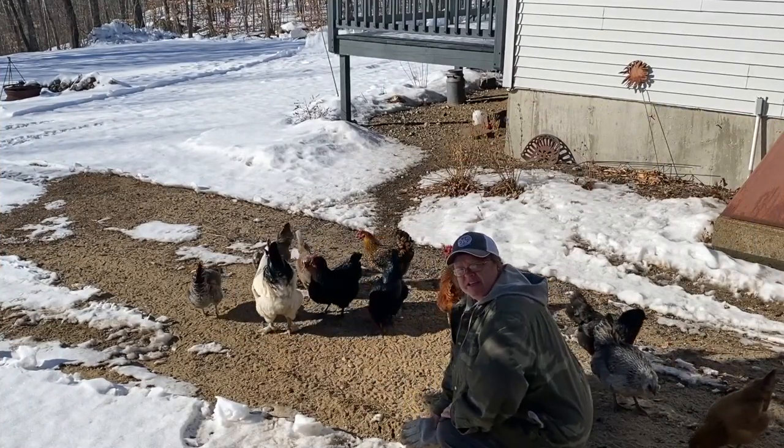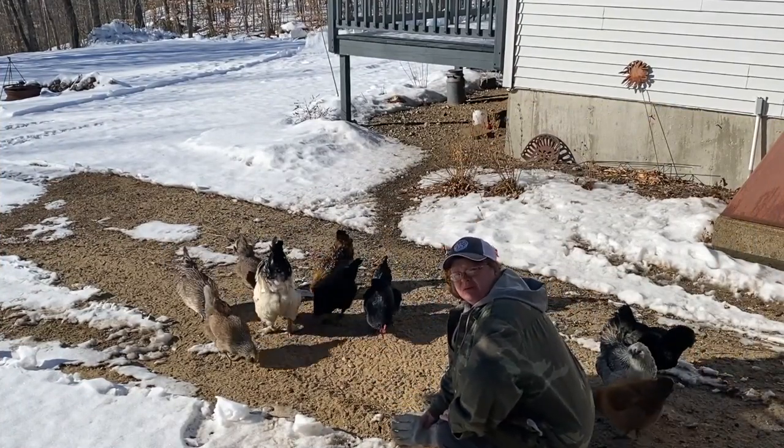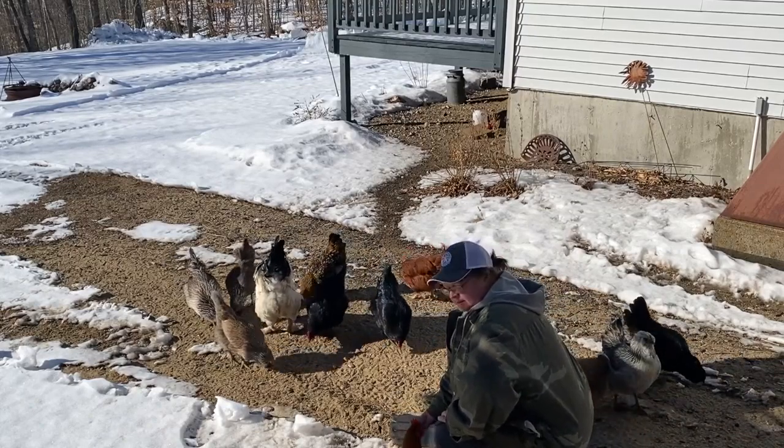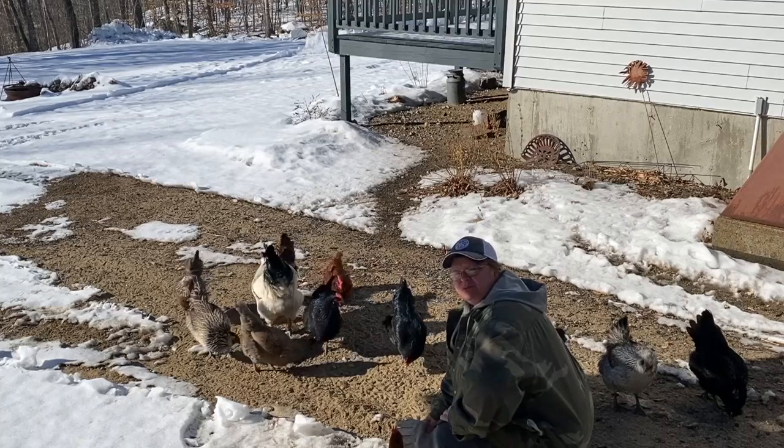Bonus number six: come and hang out with your chickens. It's a long winter for both you and your chickens. It'll boost your mood and theirs.